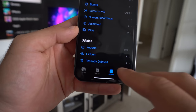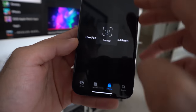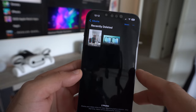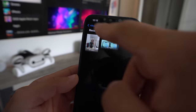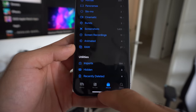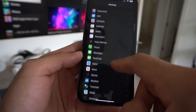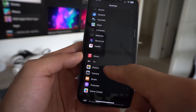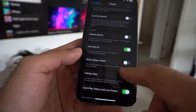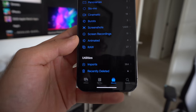Both the Hidden and Recently Deleted albums now require Face ID to unlock. For the deleted album, you can delete or recover items. The Hidden album also now requires Face ID. And if you want to make the hidden tab even more hidden — actually remove it — go into Settings, scroll down to the Photos tab, and where it says 'Show Hidden Album,' unmark it. Now it's no longer viewable in the photo library.